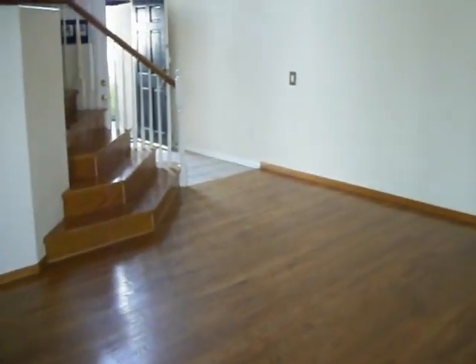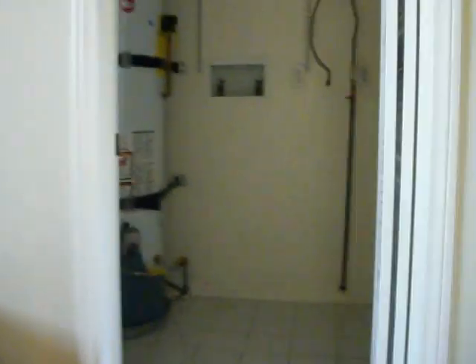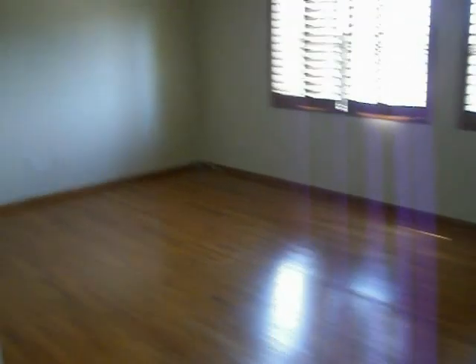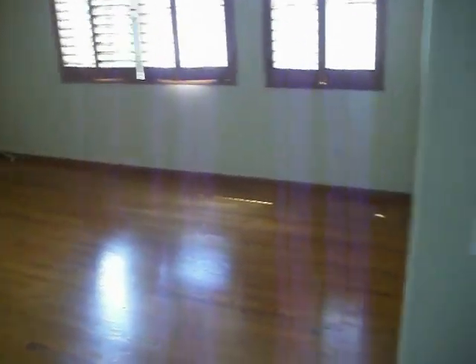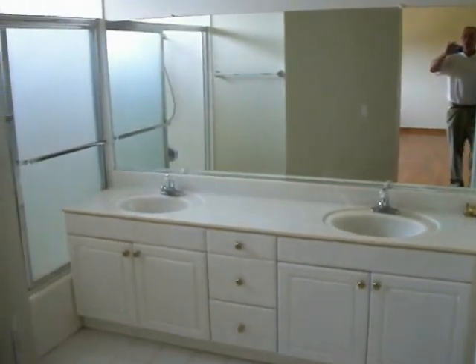Now we're going to go upstairs. This is where the laundry is — it's located upstairs. You have room for a washer and dryer, or stackable. Now we're going to walk to the master bedroom. It's got vaulted ceilings. And this is the master bathroom.